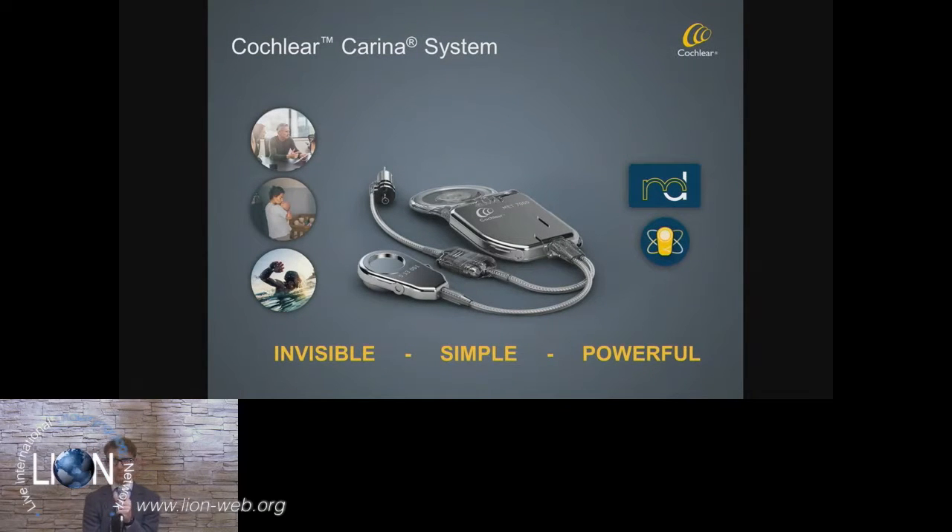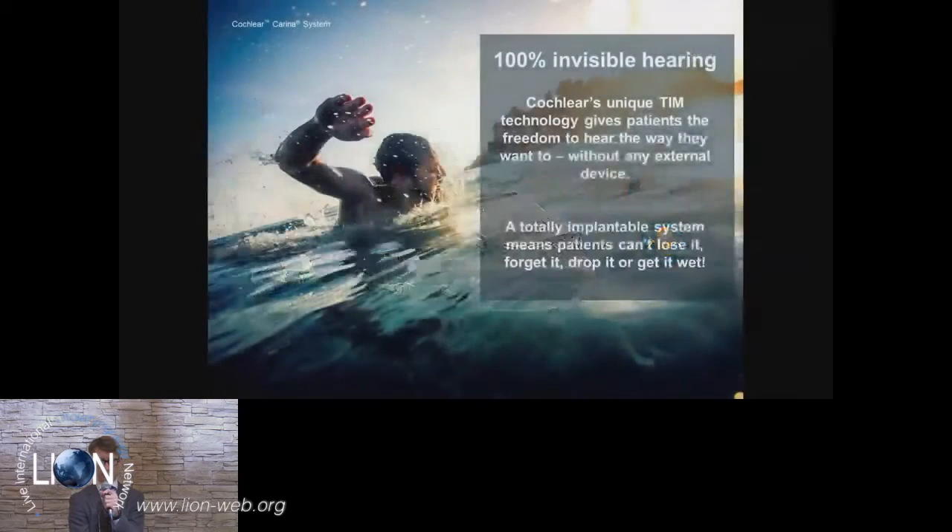Moving from the Baha system to the Cochlear Carina system — we have continued to develop the Carina system. The Carina system is a fully implantable middle ear implant which is invisible, very simple to use, and extremely powerful. This is really 100% invisible hearing, giving the unique opportunity with a totally implantable solution to have the freedom to hear in the way you want. There are no external devices — everything is implanted, including the microphone and the battery. That means you basically can't lose anything, can't forget your processor, can't drop it, and you can swim with this device.